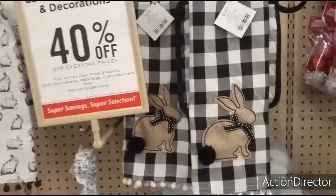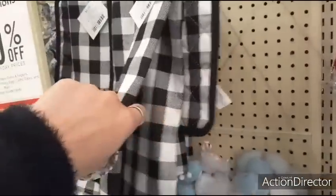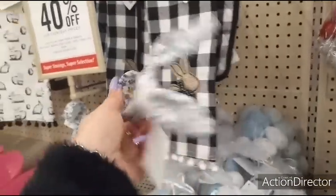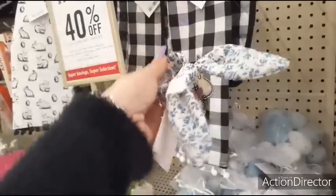These are really cute — $9.99 and you get the towel and the pot holder. And then they also have these napkin rings for $2.99 a piece.